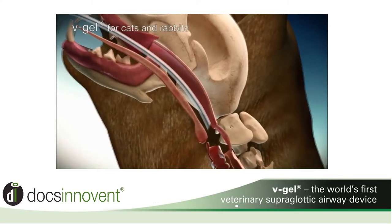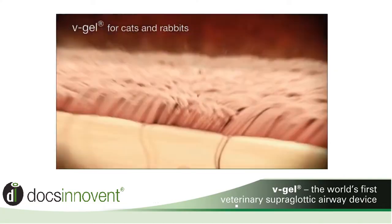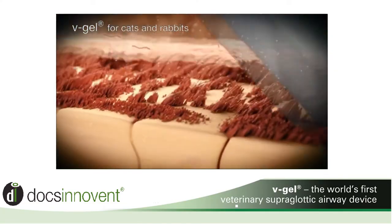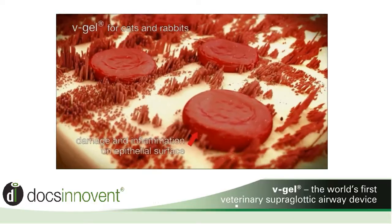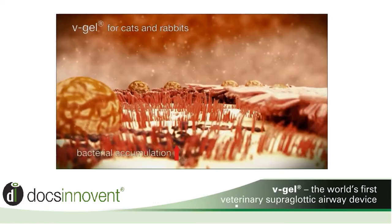Because endotracheal tubes are inserted directly into the trachea, their use will not only narrow the patient's airway, increasing airway resistance and respiratory effort, but also they scrape the tracheal lining, damaging the sensitive cilia from the surface of the cells, disrupting the removal of bacteria and debris from the lungs.